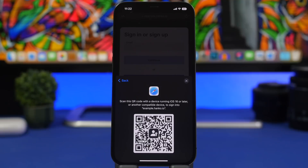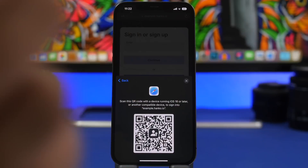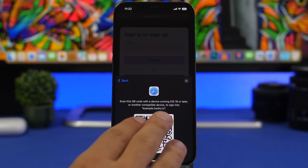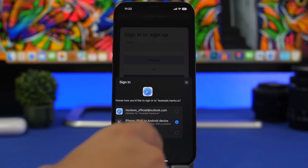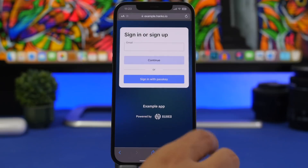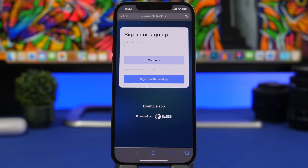If you want to use the same passkey on another device, you can scan this QR code, and this enables the feature to work on the other device as well. So if you have a device where you don't have your Apple ID — say it's a friend's device — all you have to do is scan the QR code. You can also use a security key, which is an external security key that is more complicated, but these are the options you get.